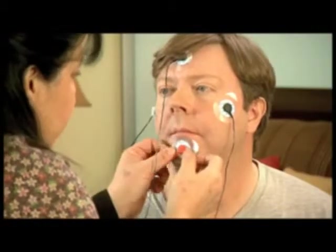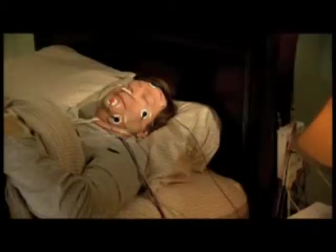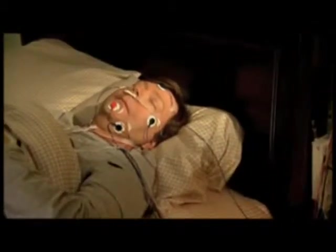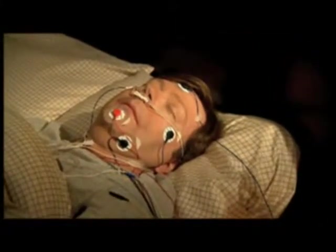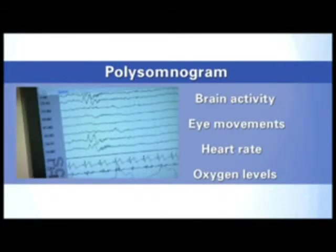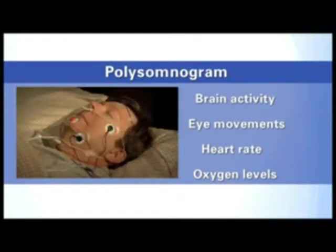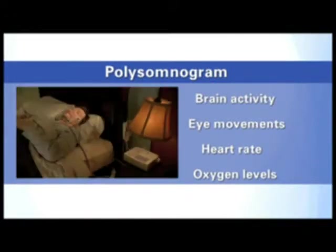The more common type of sleep study is done in the lab or sleep center. It can be done over two nights or over just one, with the first part of the study spent in diagnosis involving a polysomnogram, or PSG. The PSG records brain activity, eye movements, heart rate, and blood pressure. It also records the amount of oxygen in your blood, how much air is moving through your nose while you breathe, snoring, and chest movements. Chest movements can signal how much of an effort you are making to breathe.